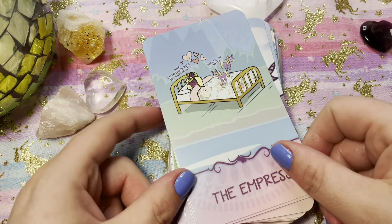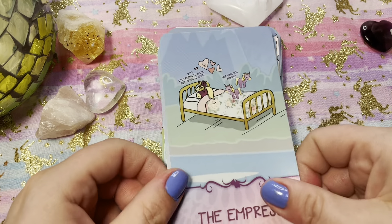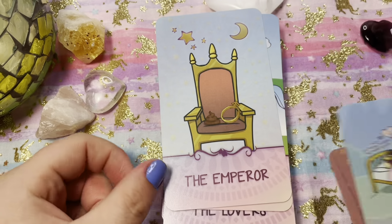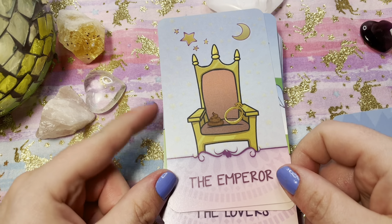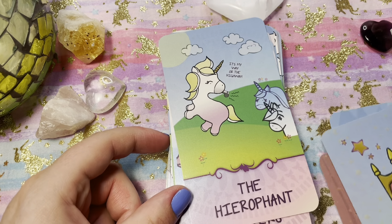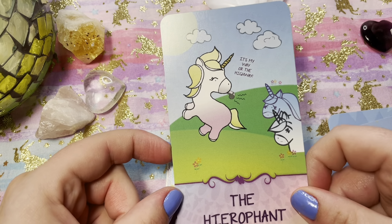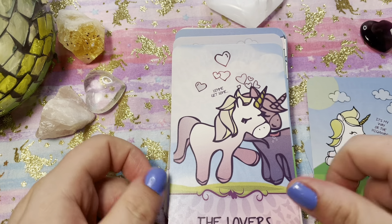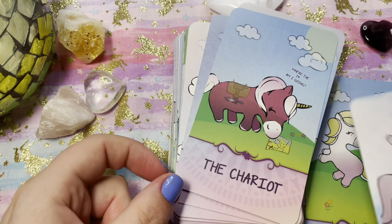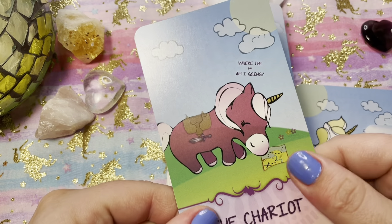The High Priestess is one of the cards I'm doing a heavy study into right now. So there's a mama, the baby's jumping — the Emperor, and the poop emoji. I love it. This deck is just so fun and so colorful, but it's like still pastel-y with a punch of color. It's really a beautiful deck.